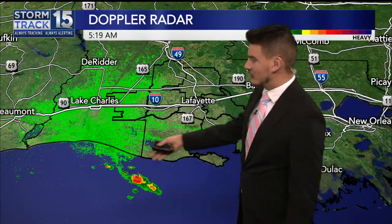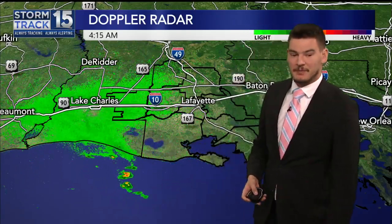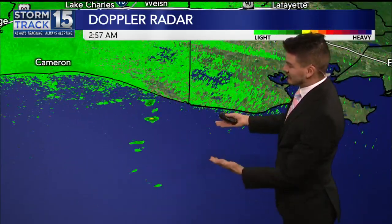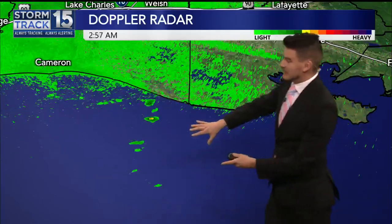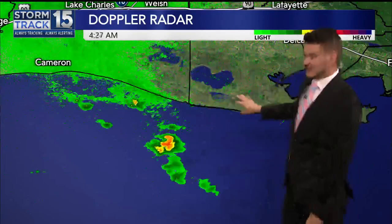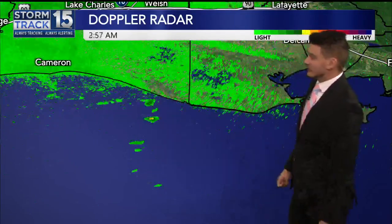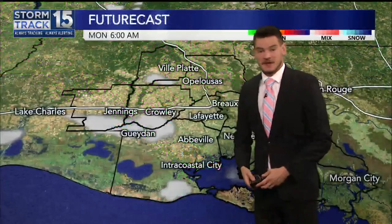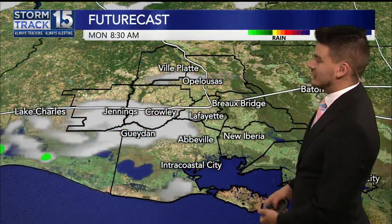Offshore, we do have one pop-up storm south of the Cameron and Vermilion coastline. You can see lightning strikes showing up with this. But notice the movement — it's paralleling the Vermilion coastline, so this is not going to be moving inland. If you're in Pecan Island, you'll look out to the south and see some flashes of light in the sky. Otherwise, pretty quiet on futurecast.